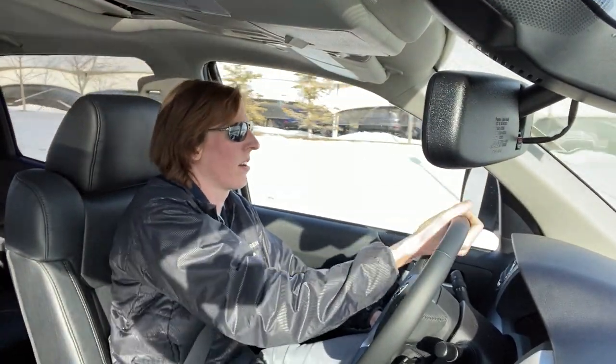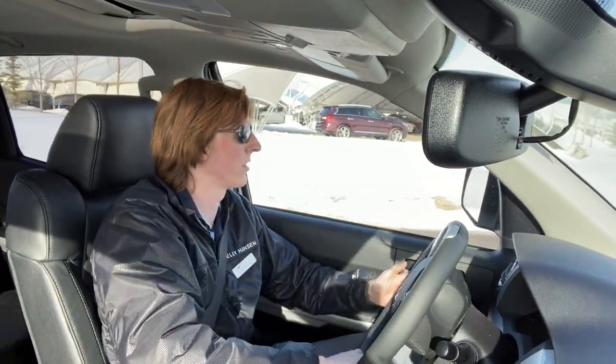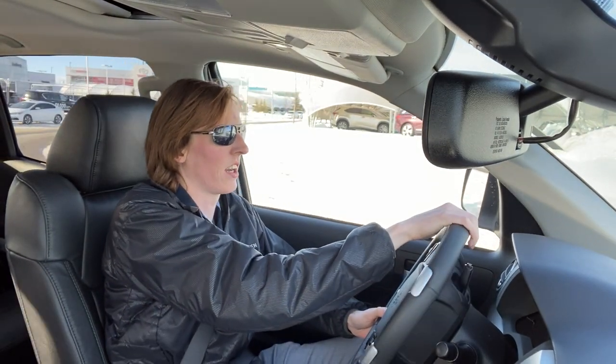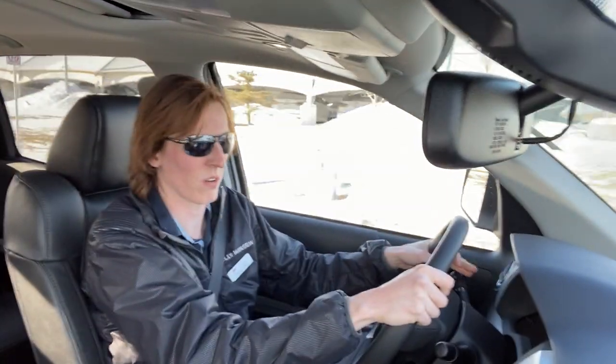One wonderful thing about these trucks is they're 100% overbuilt. It is a half-ton truck, but she's overbuilt — built like a three-quarter ton, but it's not a three-quarter ton.